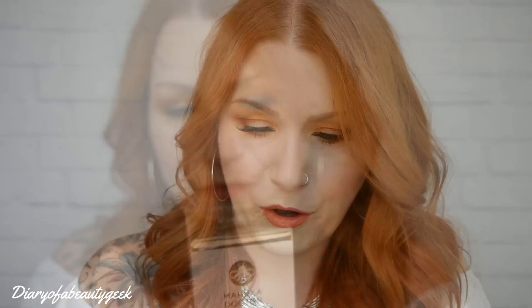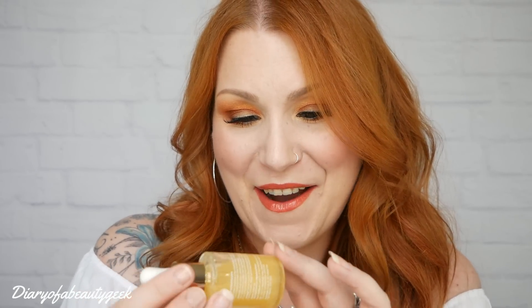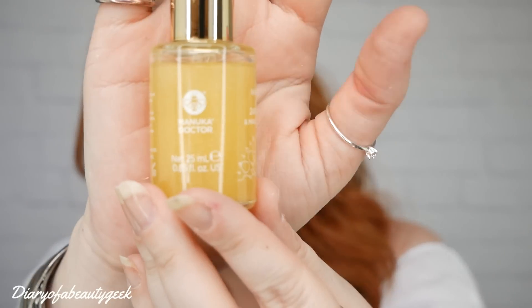Next we've got a product by Manuka Doctor and this is a hand oil — 24 karat gold and Manuka honey — and this is 25ml. Even the product looks like honey with a bit of shimmer. It says dispense a few drops onto dry hands and nails, massaging in well, use as and when required. Very subtle smell, not a strong Manuka honey smell but very subtle, just nice. My hands are quite dry at the moment so perfect timing for me. Not really great to apply when you've got a load of jewellery on, but it just gives a little shimmer on my hands. It's absorbing well and it's not leaving a really greasy residue.